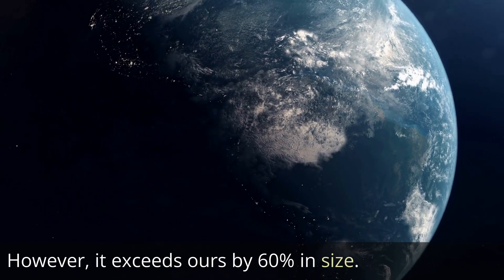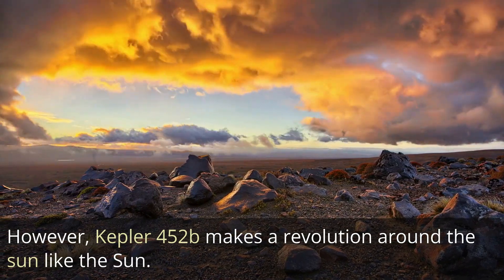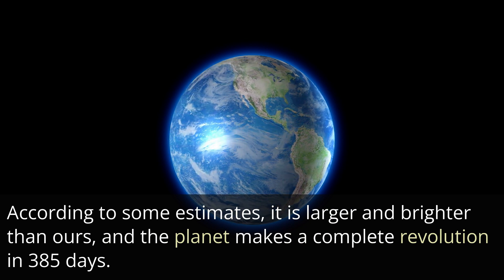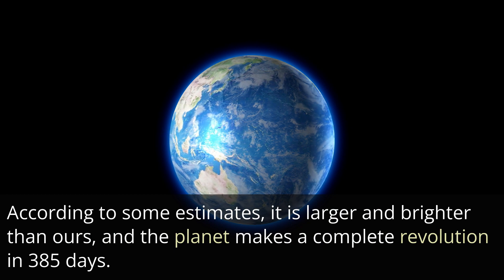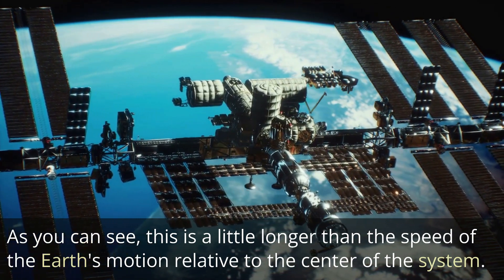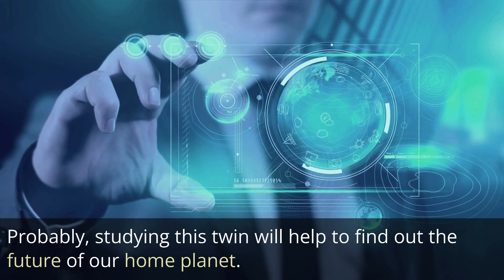However, Kepler-452b exceeds Earth by 60% in size. It orbits a star similar to our Sun, which according to some estimates is larger and brighter than ours, and the planet completes a full revolution in 385 days — slightly longer than Earth's orbital period. Studying this twin may help reveal the future of our home planet.